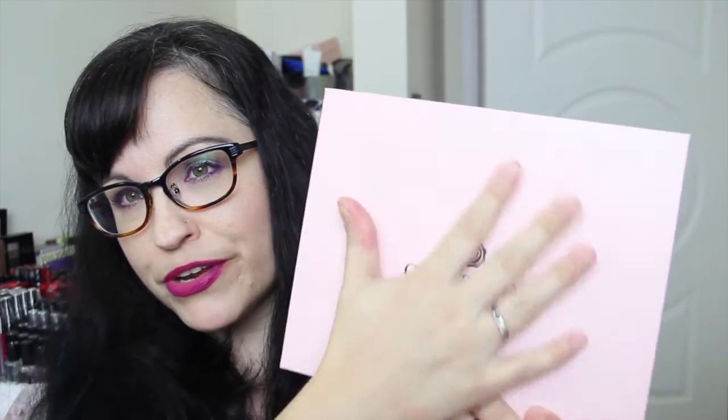Hey guys! So now we're going to do a Glossy Box for November. Here's Glossy Box — no special box this month. I think in December they're going to have a limited edition kind of box thing going on, but November is just a pretty pink. This is a $21 a month box. If you're interested, I'm going to leave my link below.